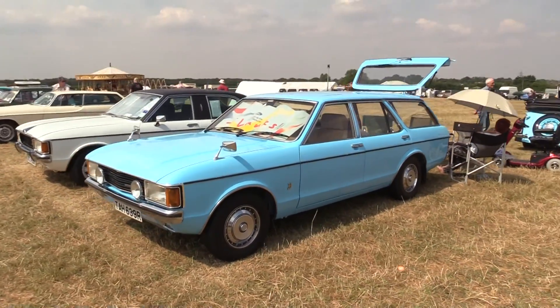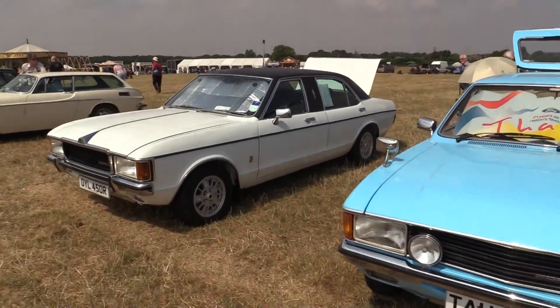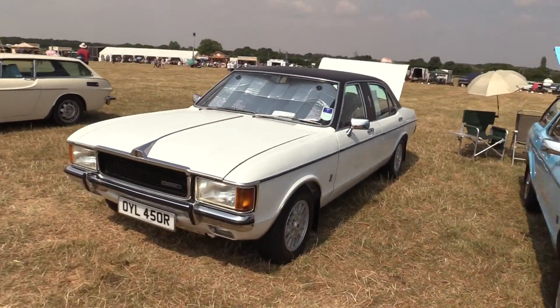Three litre Ford Granada, staying here — it's becoming quite rare, I should think. There's another one, a Minster here, three litre.